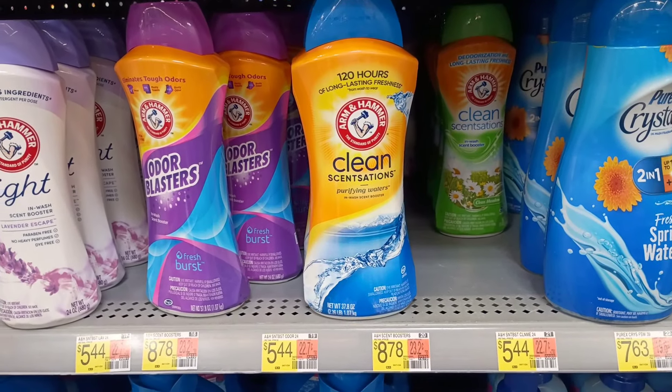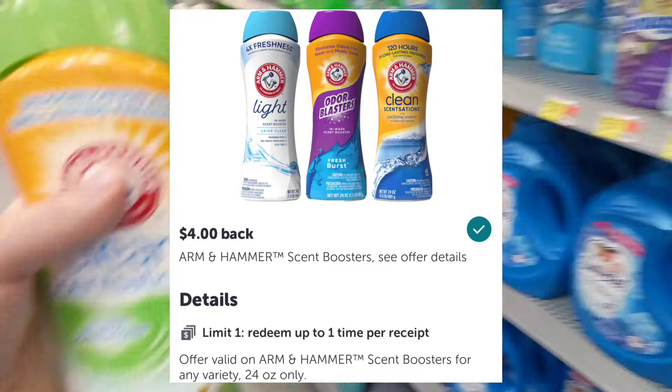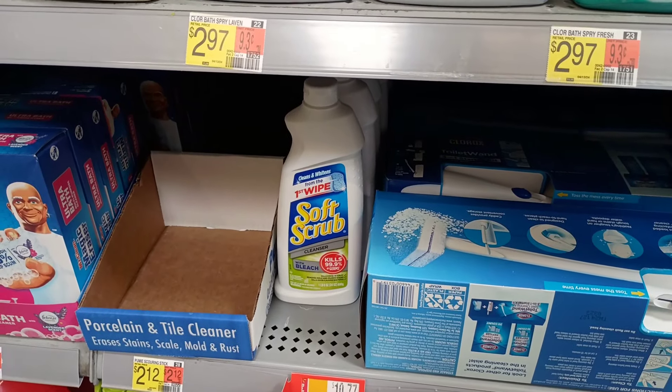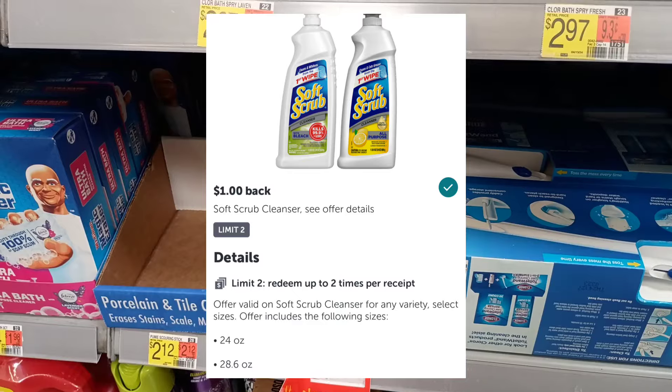The Arm & Hammer scent boosters are $5.44 each — there's a $4 ibotta rebate making it $1.44, and you can only do that deal once. The Soft Scrub cleaner is $3.43, there's a $1 back on Shopkick and a $1 back on ibotta, making it just $1.43.